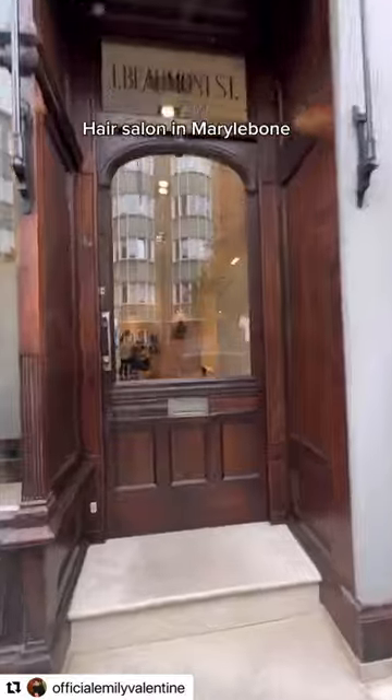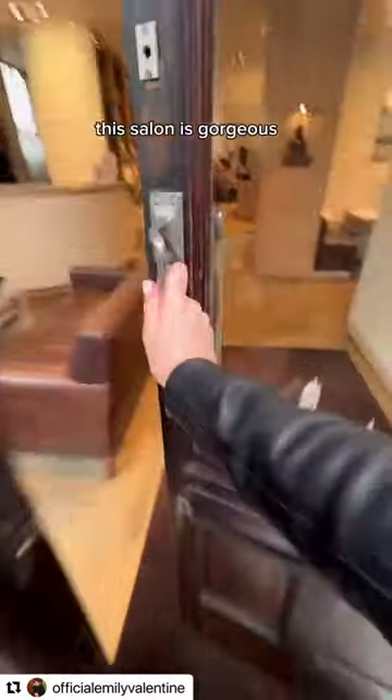Of course it was raining and I did not have an umbrella, and at this point I was getting kind of nervous. But then I rocked up to the Michael Van Clark hair salon in Marylebone and oh my gosh, this salon is gorgeous.